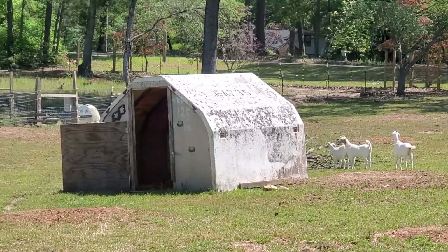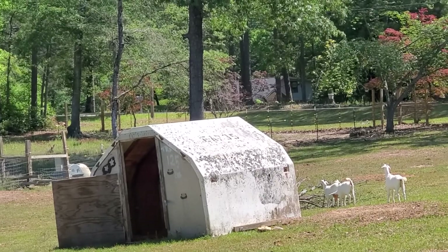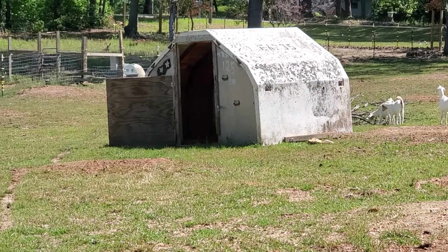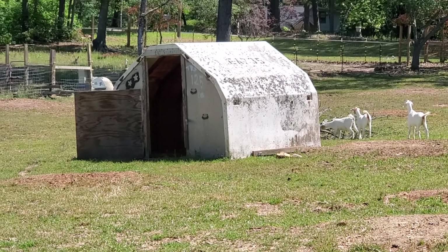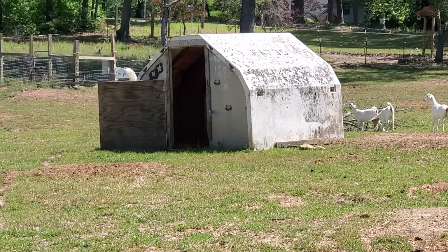It's the barn that I have for them. It used to be like a storage unit at an airline build facility — maybe like Tech Ops or something like that back in the day. That's the history on it. It was brought here many, many years ago, maybe about 30 or 40 years ago, and it's still standing.